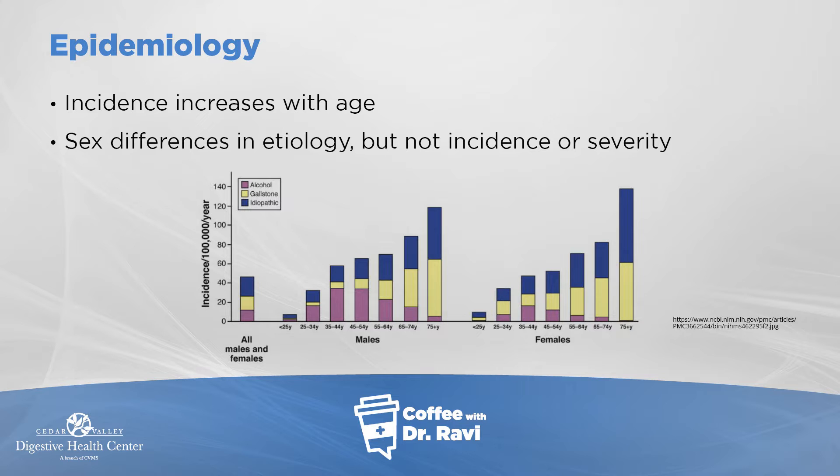The pancreas is a gland that sits right beneath the stomach and helps in digestion — it helps pump digestive juices. It is also the seat of the insulin-secreting cells that lower blood sugar. So it does two things: it helps in digestion and also helps in hormonal regulation of blood sugar, among other things.